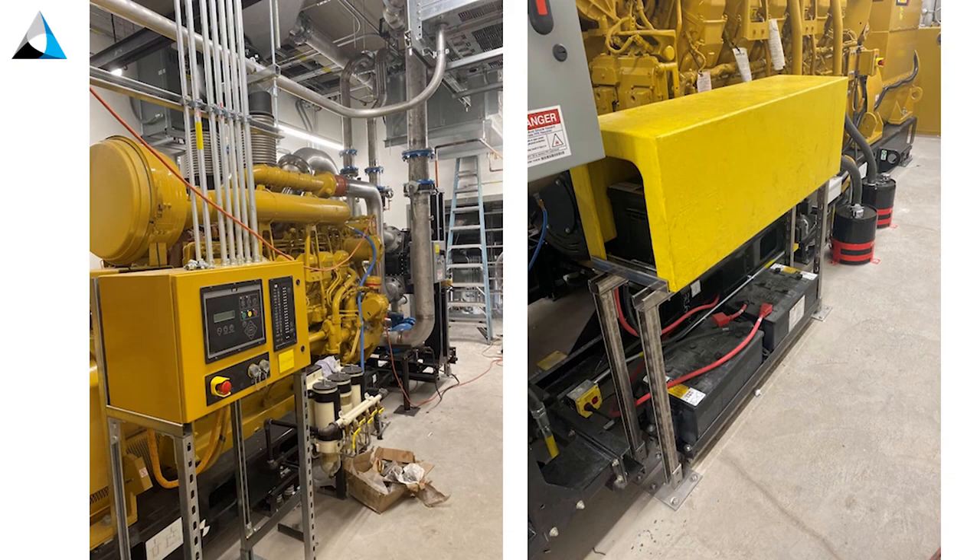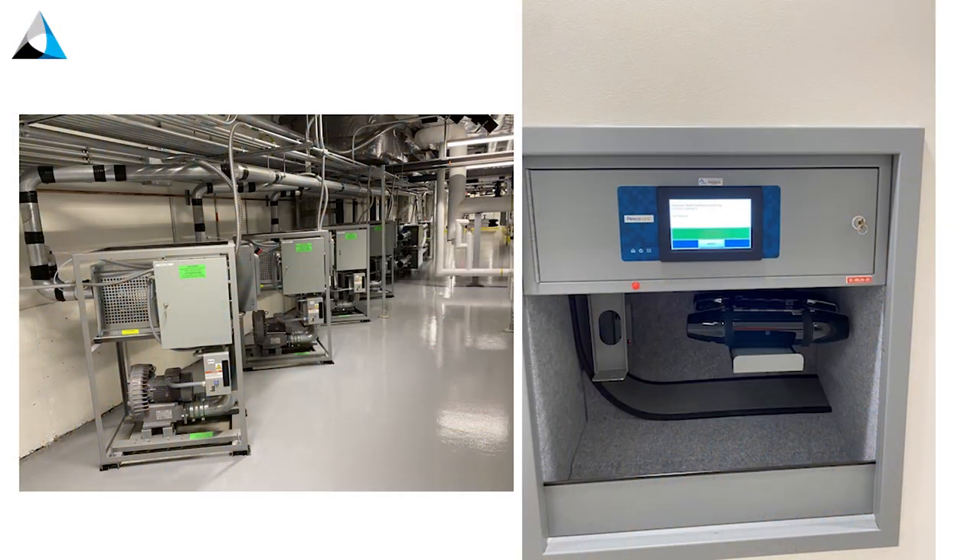We also had generator issues. Initial testing — it started fine, but in subsequent tests it wasn't coming on within 10 seconds. The lesson learned: do the test more than once. Just because it starts once within 10 seconds doesn't mean it always will. They ended up adding another bank of batteries — it's a pretty big generator and they just needed more cranking voltage to get it started.